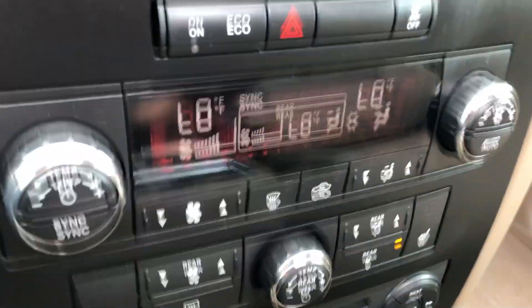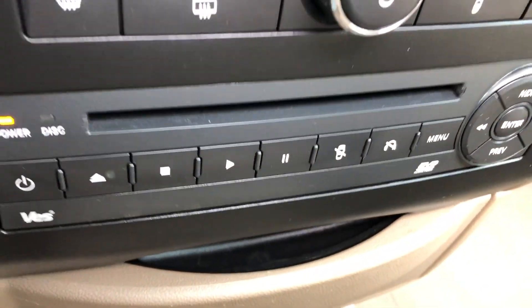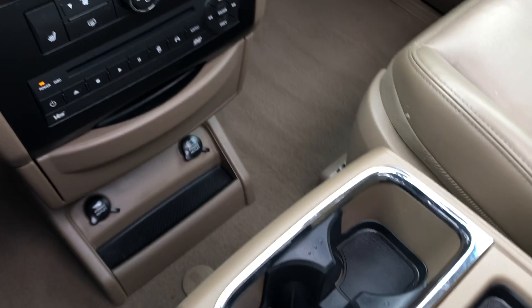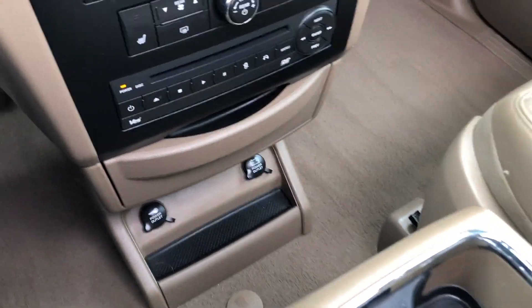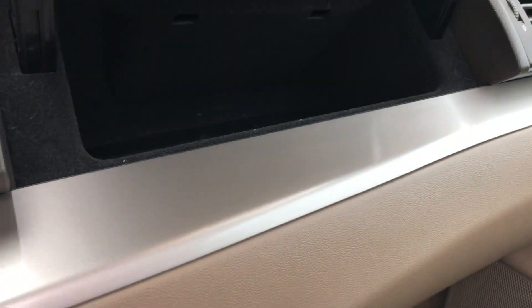Down here we have dual-zone climate control up front, plus rear climate and heated seats. There's your DVD control for the back. The center console opens up to a wide storage area with cup holders that slide out — just storage everywhere you look. Eye-mounted glove box in addition to the low one.